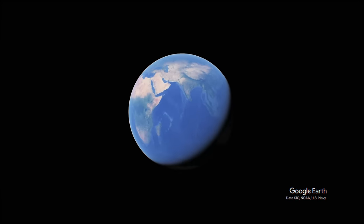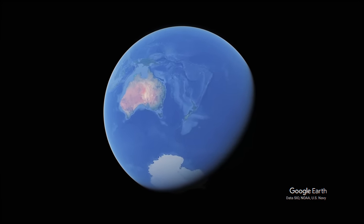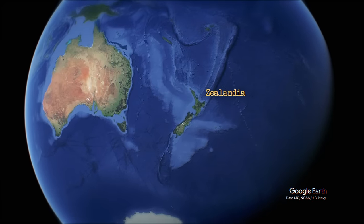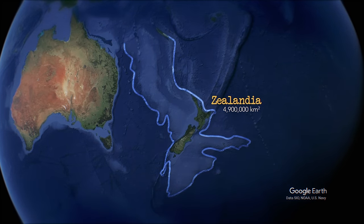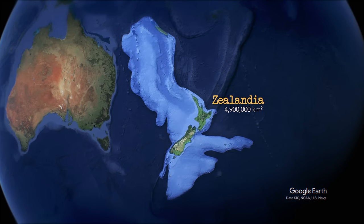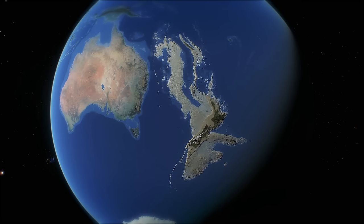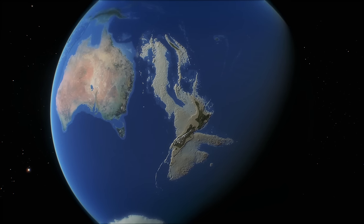I'd like to start by talking about by far the largest and most well-known of these submerged features. Here we find a continental fragment nearly 5 million square kilometers in size, over twice the size of Greenland, and more than half the size of nearby Australia. Had this landmass been raised just a little higher, it's hard to say whether we would have considered this its own separate continent, or merely the biggest island on the planet. This is Zealandia.